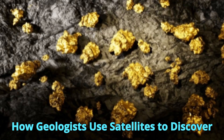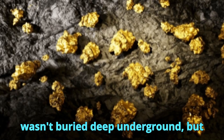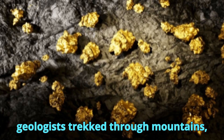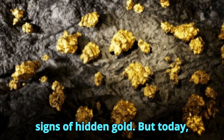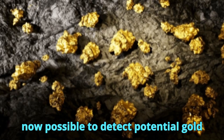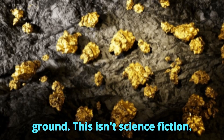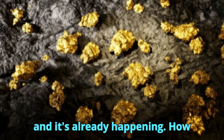How geologists use satellites to discover hidden gold deposits. What if gold wasn't buried deep underground, but visible from space? For decades, geologists trekked through mountains, deserts, and dense forests, chasing signs of hidden gold. But today, there's a game-changer in the sky. With the help of satellite technology, it's now possible to detect potential gold deposits without even touching the ground. This isn't science fiction — it's the future of mineral exploration, and it's already happening.